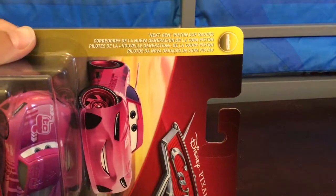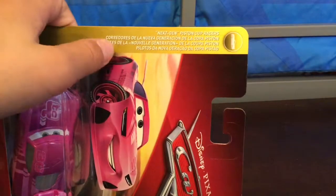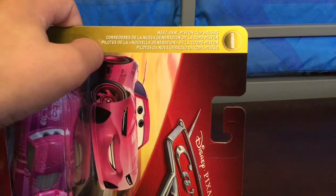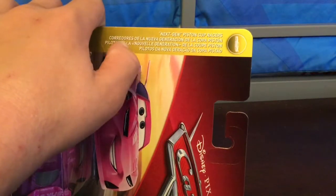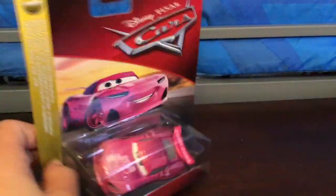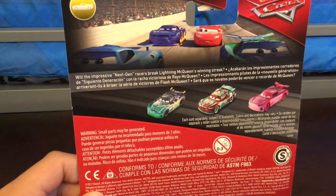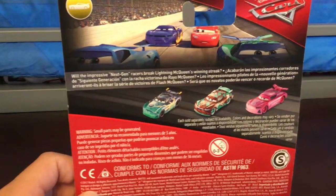Coming around the side, we have 'Next Generation Piston Cup Racers' — the series. I'm not sure, but one of the languages might be Portuguese, Spanish, and French. You can kind of see him right there at the back. It says: 'Will the impressive Next Gen Racers break Lightning McQueen's winning streak?'